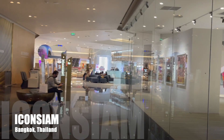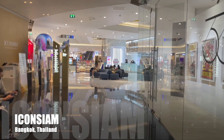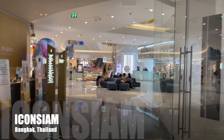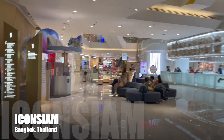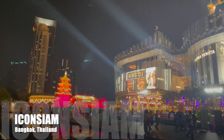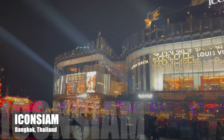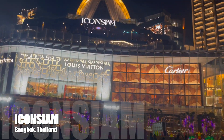Icon Siam is easily located at the Sukhumvit line of Siam. Icon Siam is open daily from 10 a.m. to 10 p.m., so don't forget to visit this marvellous mall in Bangkok, Thailand.